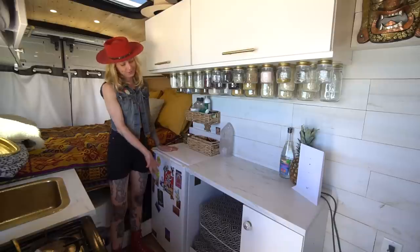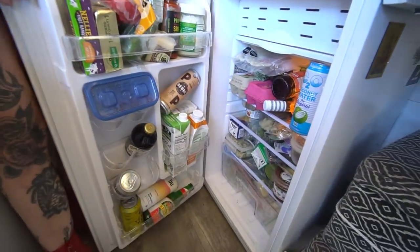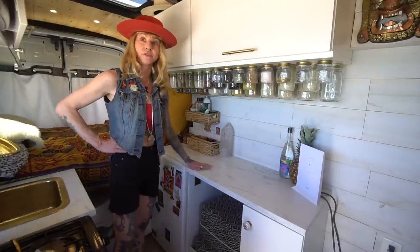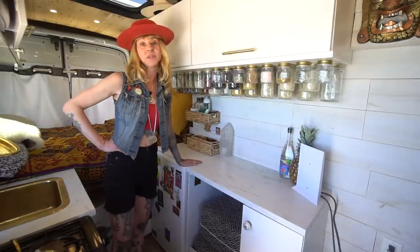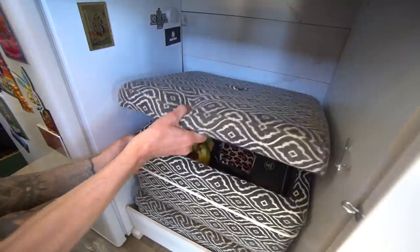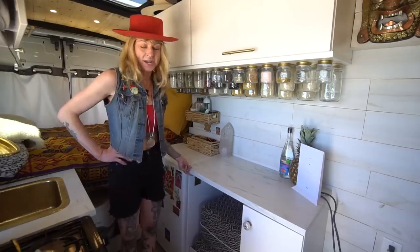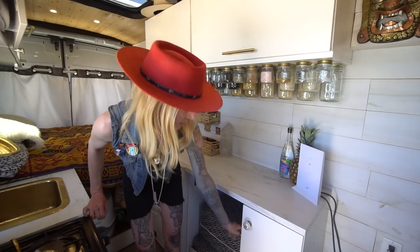Over here I just have a regular dorm fridge. I got it at Home Depot — it is probably my biggest power sucker, but I have 320 watts of solar, so I haven't had an issue yet. Some more baskets. I actually just built out this side before this trip. I've had the van for about four years but wasn't full-time traveling until recently. It used to just be two blocks next to the fridge that I would sit on like a bench. This is just an Ikea countertop slab and I had some leftover, so I decided to get one more cabinet and throw it up there.